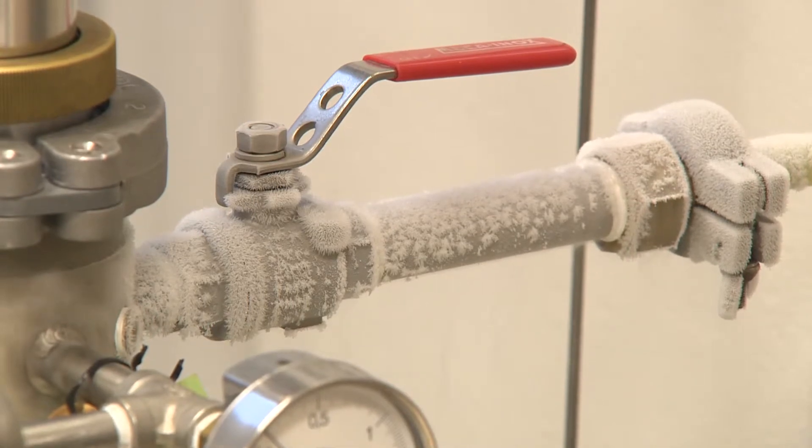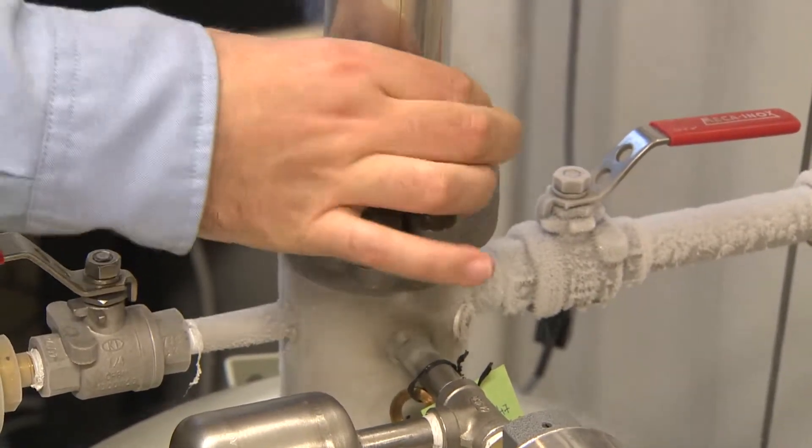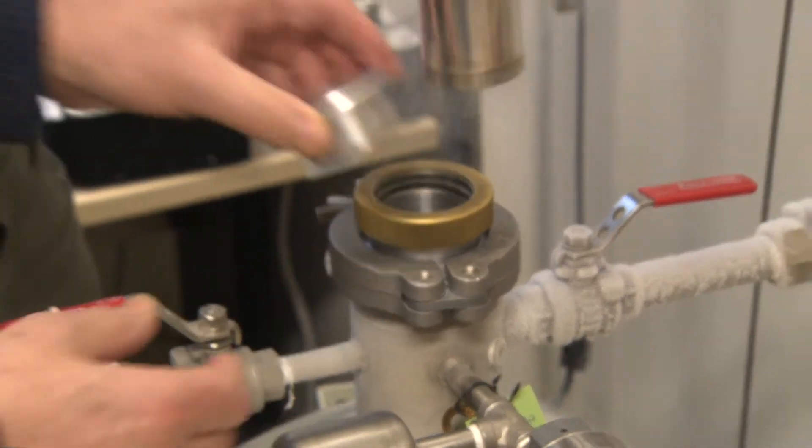The studied materials are cooled in a container with liquid helium, which boils at minus 269 degrees Celsius.